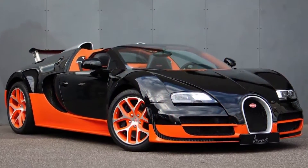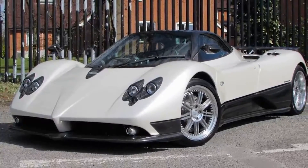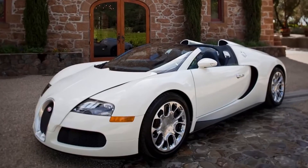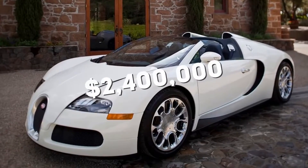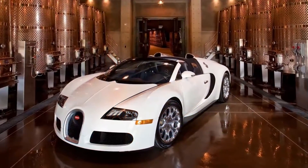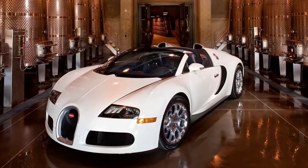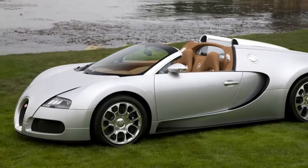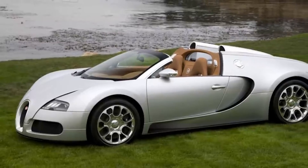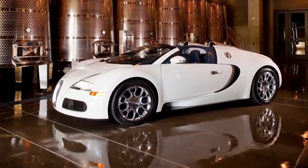Bugatti Veyron Grand Sport. The Pagani Zonda F is not the only million-plus dollar car in Jay-Z's fleet. The Bugatti Veyron Grand Sport in his garage is worth $2.4 million. This car was a gift from superstar wife Beyoncé, who had to order the car a year in advance to get it in time for Jay-Z's 41st birthday. This is by far the fastest street-legal car in the world, hitting a top speed of 253 miles per hour, which blows the Zonda out of the water.